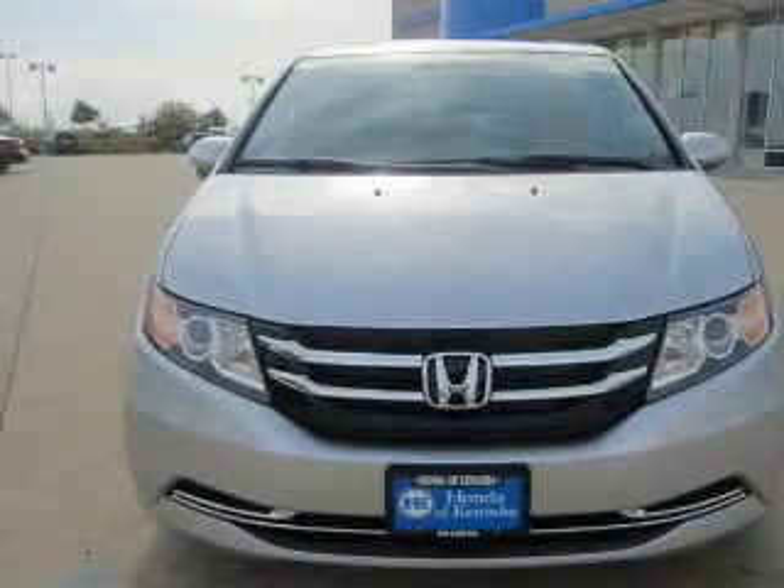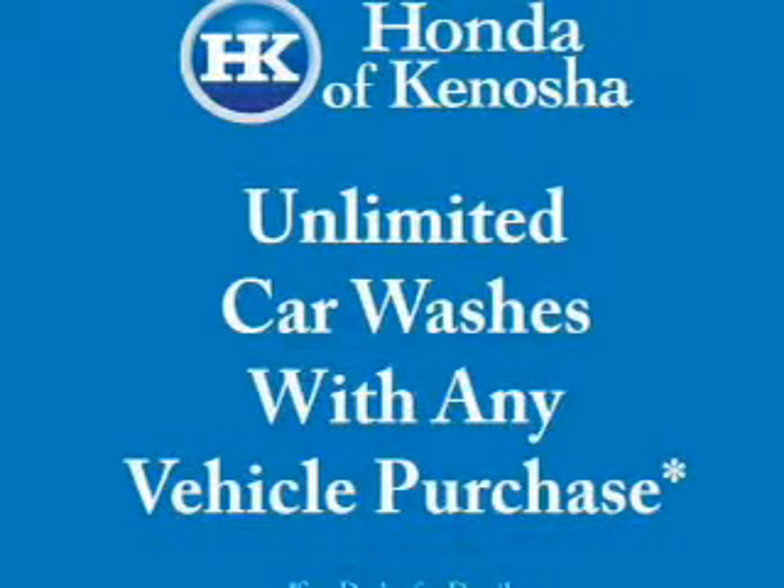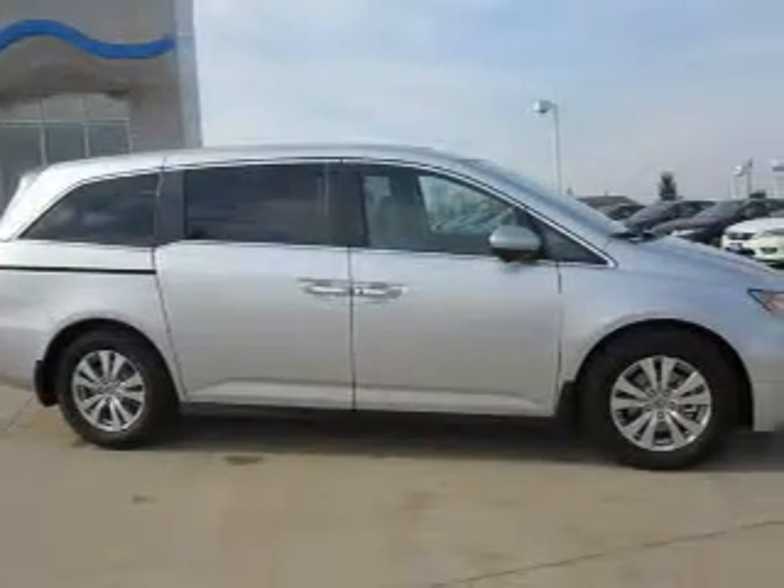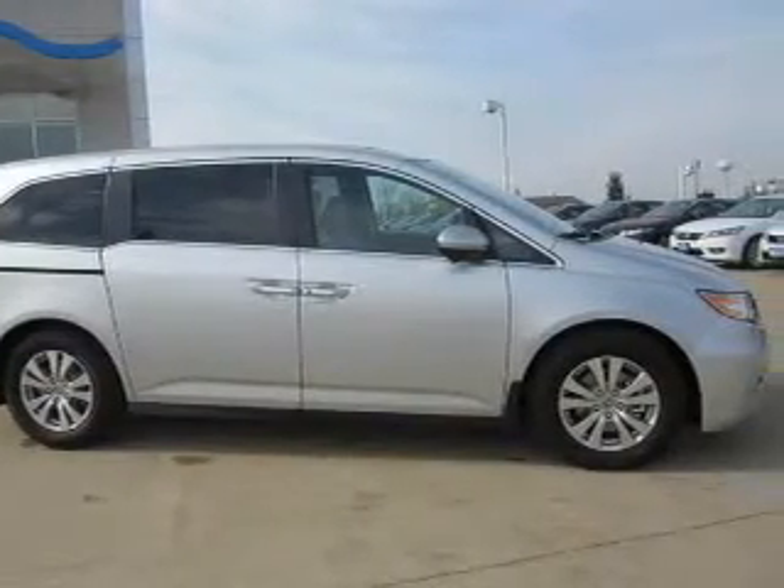Premium wheels give a more luxurious look. Anti-lock brakes help you bring your vehicle to a safe stop. Indulge in the comfort of heated seats — tailor the temperature to your preference and your passengers. Let the outside in with a power sunroof.